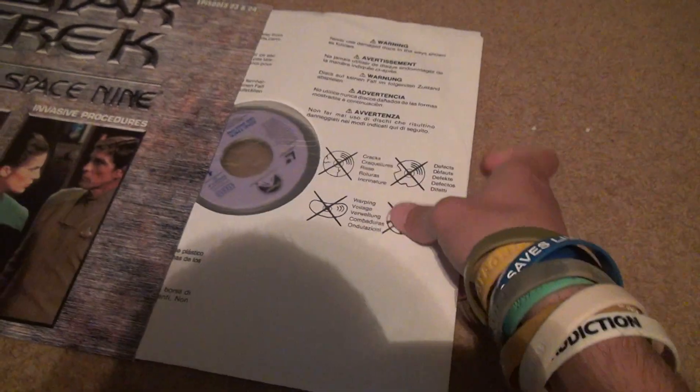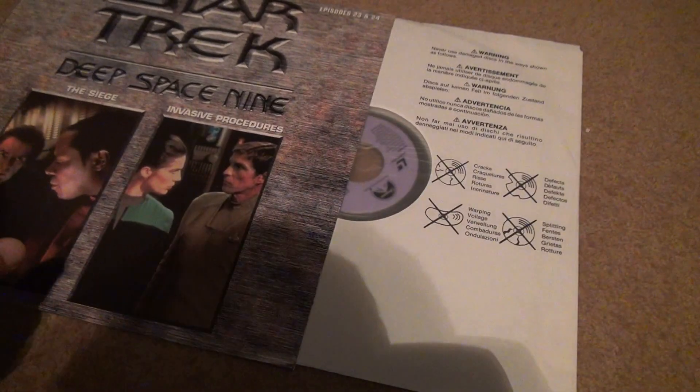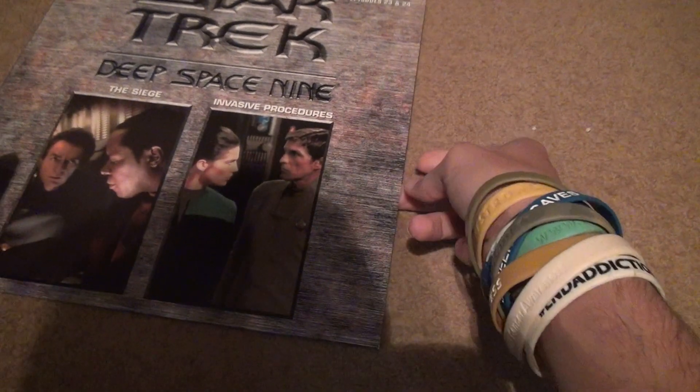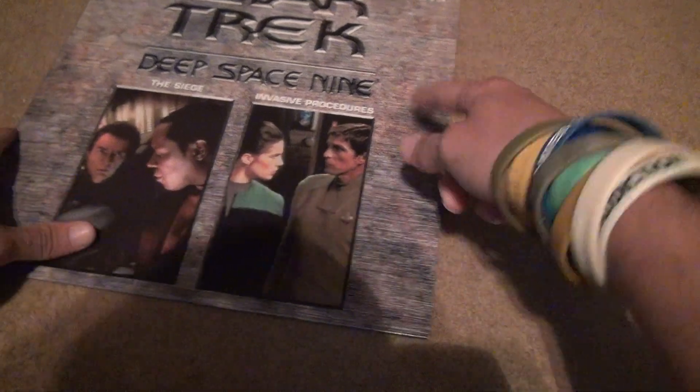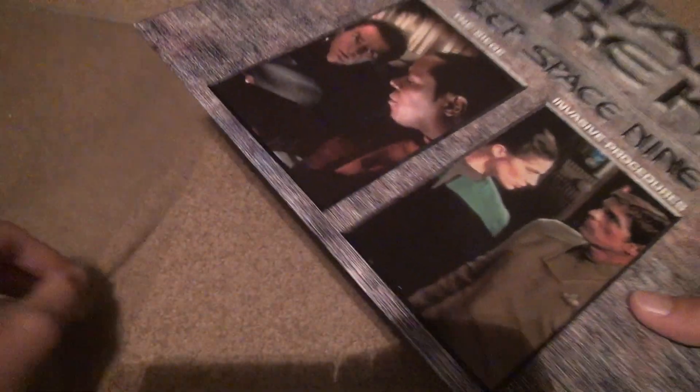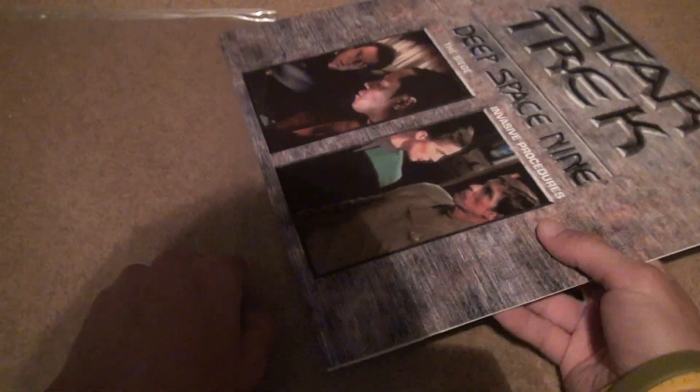So every Star Trek — if you're a Star Trek fan and want the laser discs, you'd just get a regular laser disc player, because no other player will do anything more for you. And these went in really easy compared to the Season 1 cases. You put this right back.